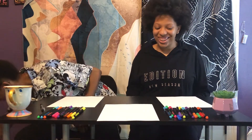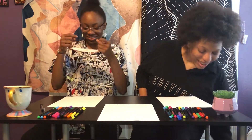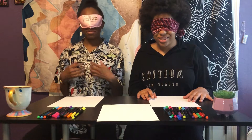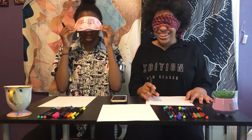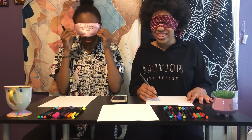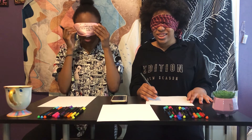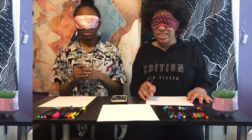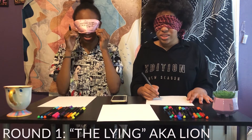So the first animal we will be drawing is a lion. So we have our blindfolds. Now that we have our blindfolds on, we're going to start drawing the lion. We're going to put 30 seconds on the clock and here we go.